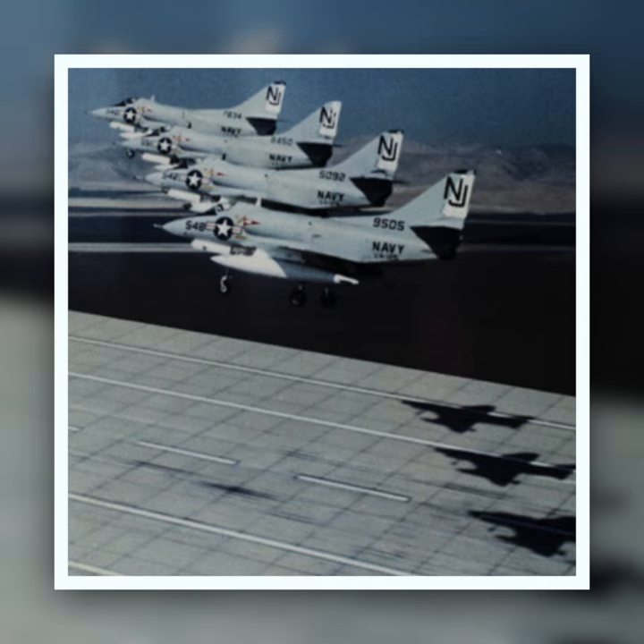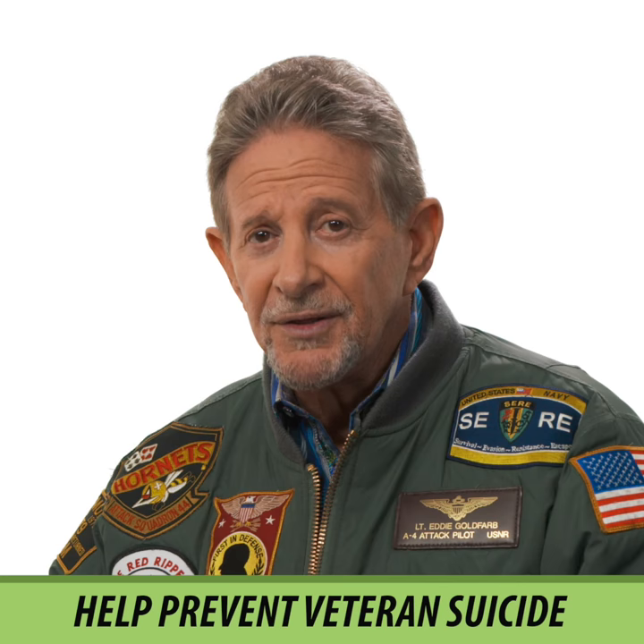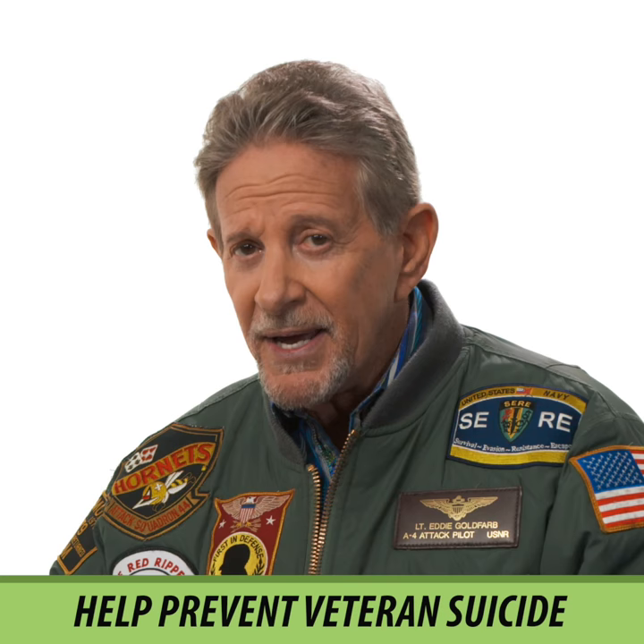As a veteran Navy fighter pilot and founder of SOPO Dispenser Corporation, I recognize the sacrifices made by our veterans. SOPO will be donating a portion of our proceeds to help prevent the needless 22 suicides being committed every day by those brave men and women.